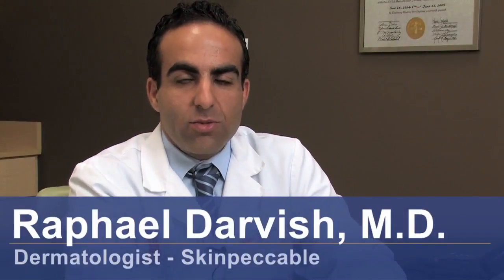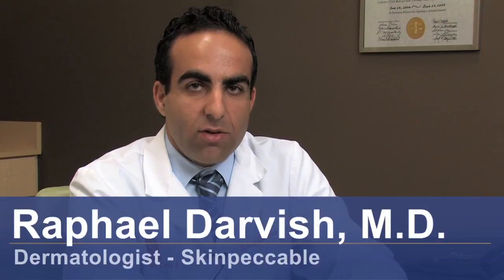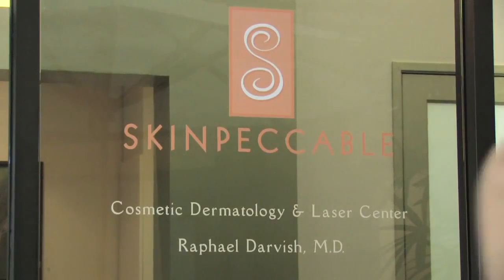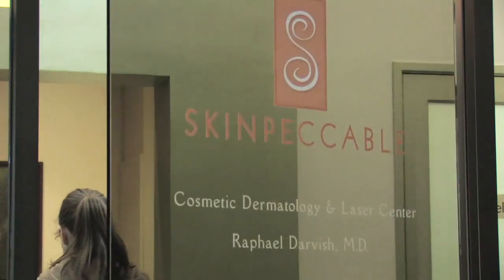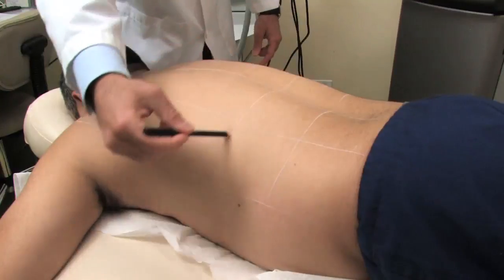Hi, I'm Dr. Raphael Darvish with Skinpackable Dermatology and Cosmetic Laser Center here in Los Angeles, California, and I'm here today to talk to you about how effective laser hair removal really is. At my office, we do a lot of laser hair removal. It is perhaps the most popular cosmetic treatment that we do here. We do around 10 to 15 treatments a day, ranging from a small area on the upper lip to legs or back and shoulders.